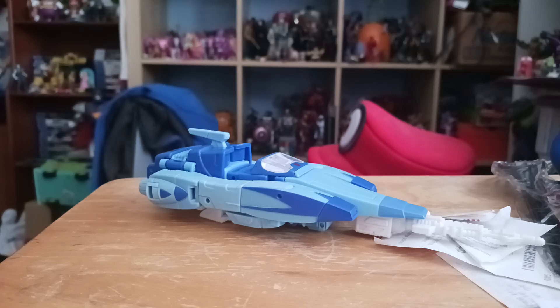Hey everyone, Jodas here, and today reviewing the Transformers Studio Series Deluxe Class 86 Blur. Now this here is from Series 1 of Blur. Blur is introduced from 1986's Transformers: The Movie. He is one of the funniest Autobots, and he is the fastest Autobot in the world.